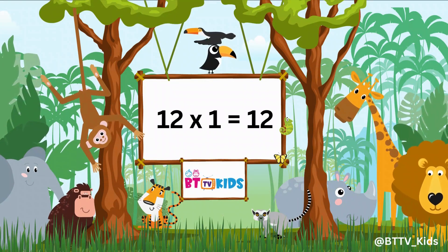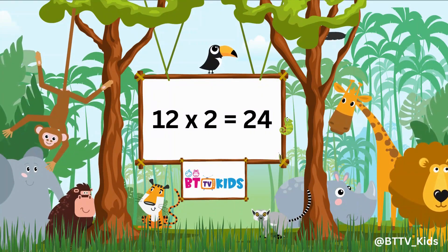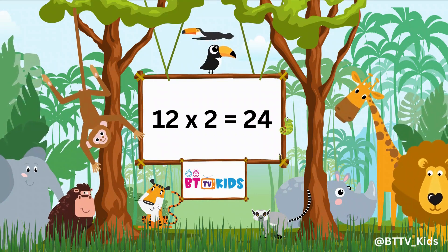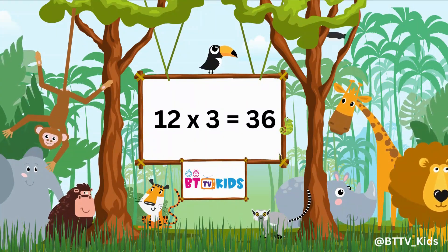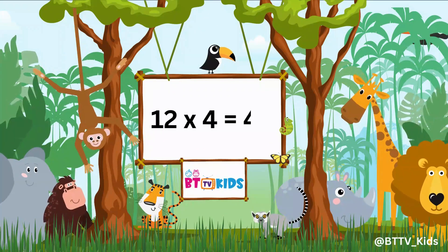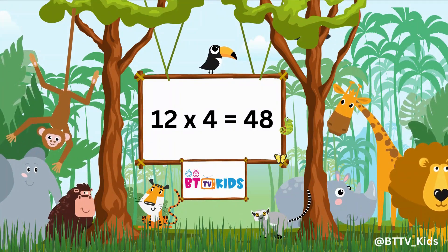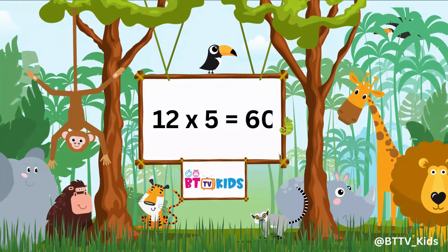12 twos are 24. 12 threes are 36. 12 fours are 48. 12 fives are 60.